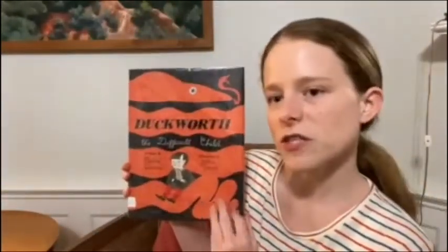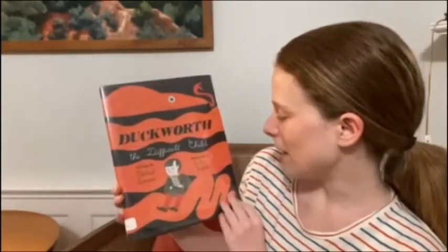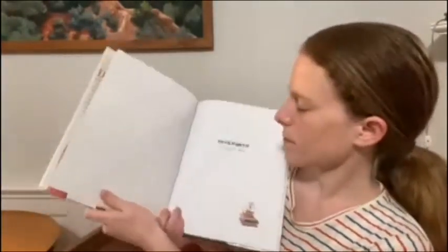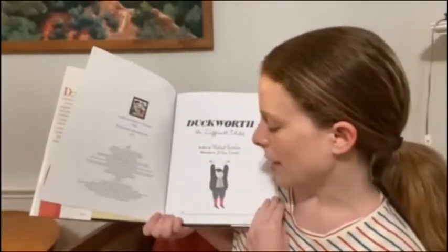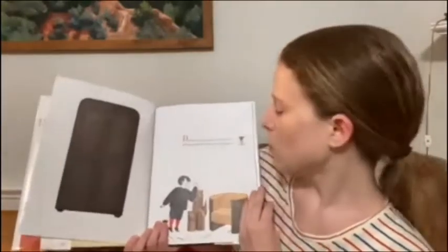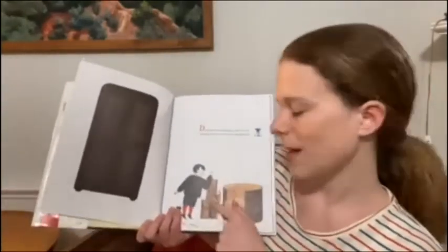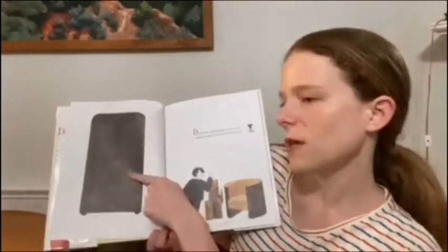Next, we have this book called Duckworth the Difficult Child, written by Michael Sussman, illustrated by Julia Sarga, and it's published by Athenium Books for Young Readers. Duckworth was building a castle out of toothpicks. Wow, that's impressive. When he heard a hissing sound coming from the closet.